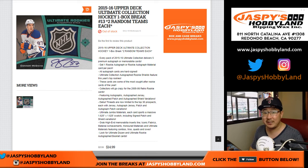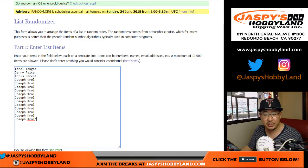Good afternoon, everyone. Joe for JazzBeatsHobbyLand.com with 2015-16 Upper Deck Ultimate Collection Hockey. One box, random team break number 13. Big thanks to Laurel, Jerry, Chris, and a lot of Joe Krolls here.